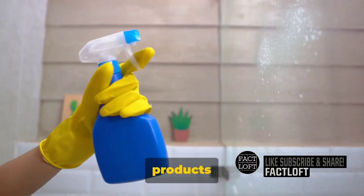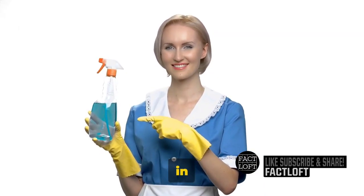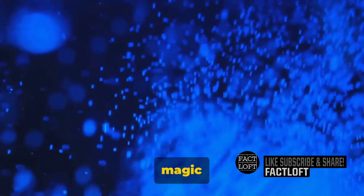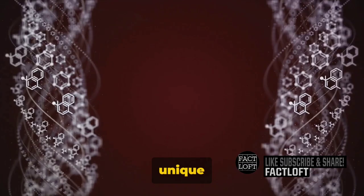Cleaning products are not just random mixtures of chemicals. They're carefully formulated concoctions, each ingredient playing a crucial role in the cleaning process. The magic begins at a molecular level. Picture a tiny army of surfactants — the unsung heroes of cleanliness. These molecules have a unique talent.